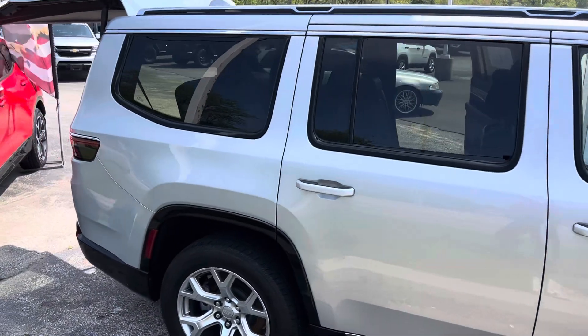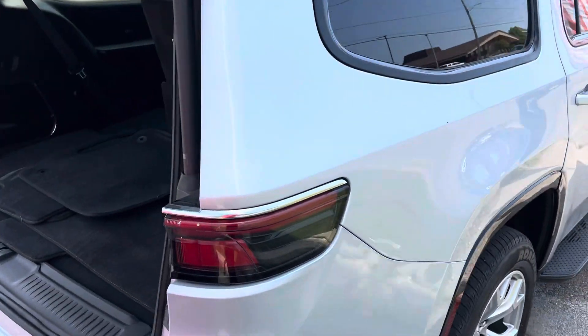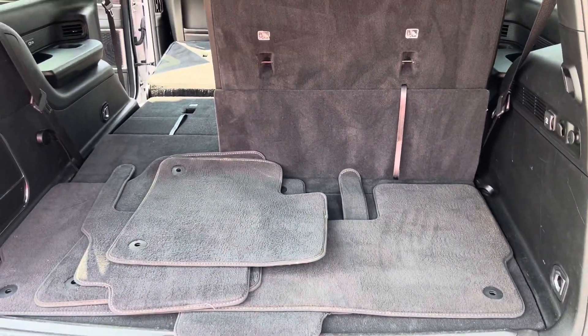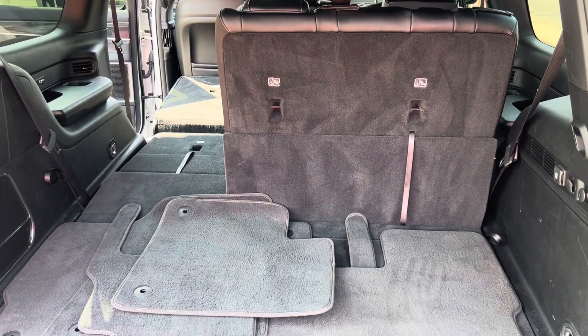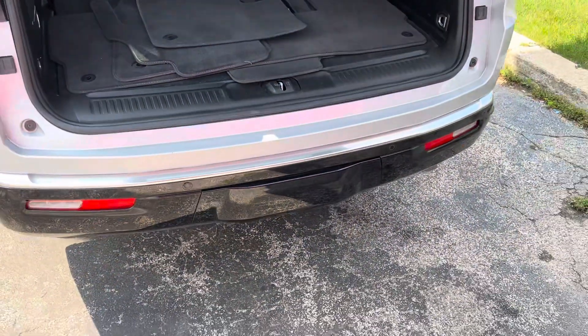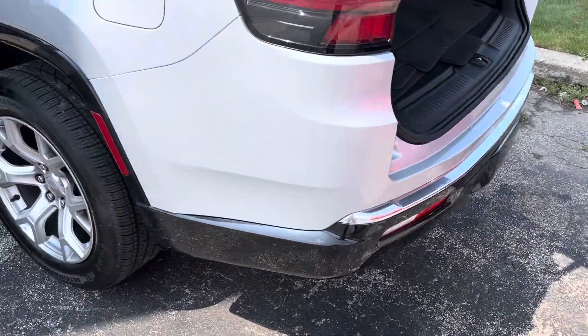We have the 5.7 liter Hemi V8 powering this one, and she's priced right around $44,000 right now. Step around to the rear and you can see there's actually a decent amount of cargo space behind the third row. This does have a trailer tow package underneath that fascia with four and seven pin connectors.